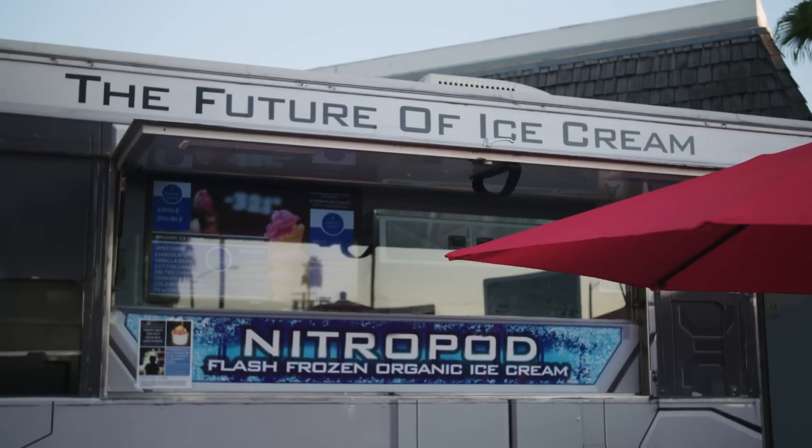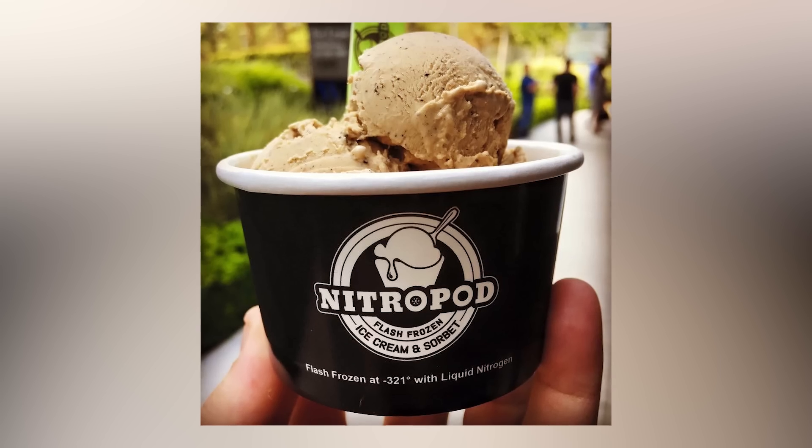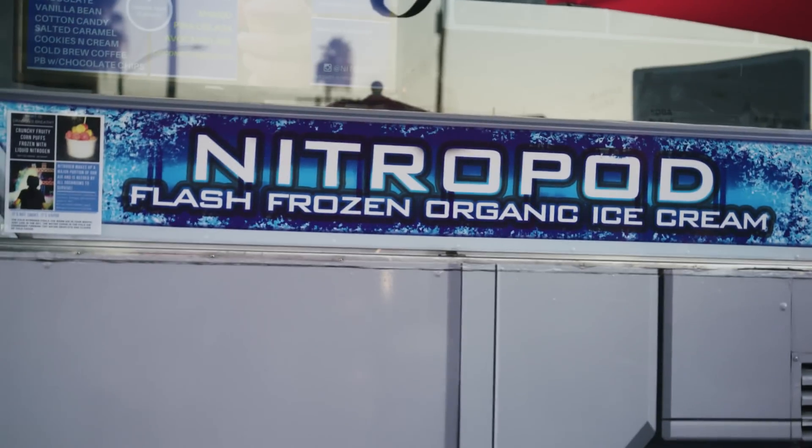My name is Scott Rubin, and I'm the owner and creator of the Nitro Pod. Nitro Pod is a revolutionary ice cream truck from the future. We use liquid nitrogen — the freezing process happens so quickly that the ice crystals don't have time to form, so what you get is a smooth, creamy, gelato-like mouthfeel. The Nitro Pod concept was born out in the desert of Nevada at the Burning Man Festival, and when it was done, people said, 'This is the best ice cream I've ever had.' That led to me buying an RV and converting it into an ice cream truck from the future.